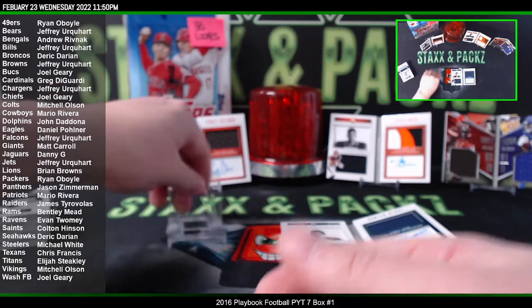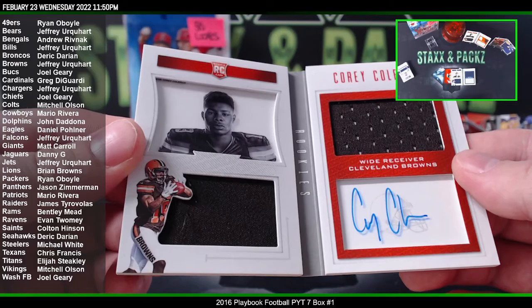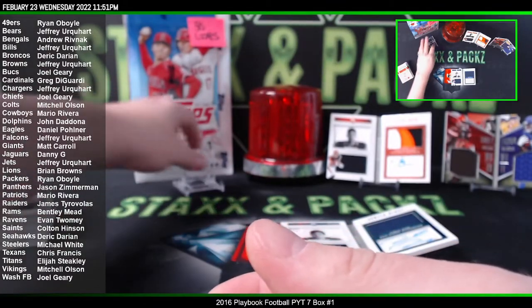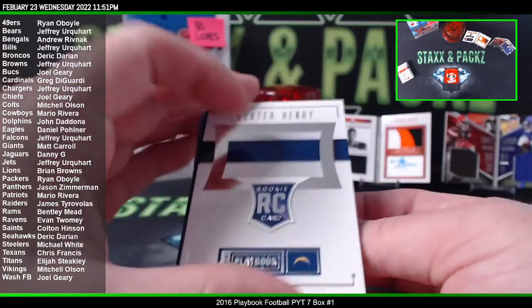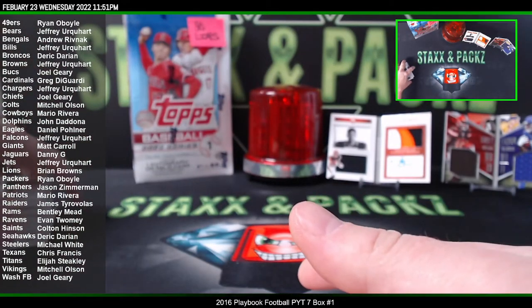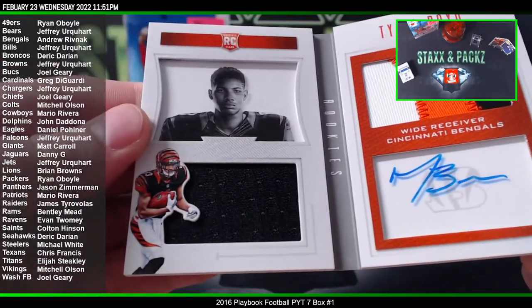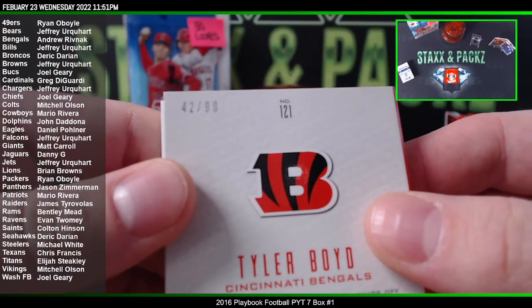Corey Coleman for the Browns — dual patch auto, out of 99. Tyler Boyd — three color patch on the right and the patch on the left, auto, rookie of course, out of 99. And then we did have a dual patch Corey Coleman and Laquan Treadwell that we're going to do a random on — Face to Face, 56 of 99.